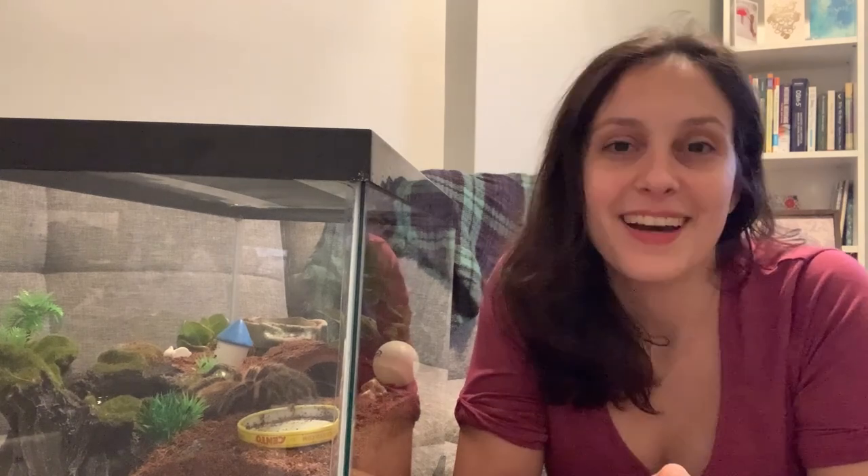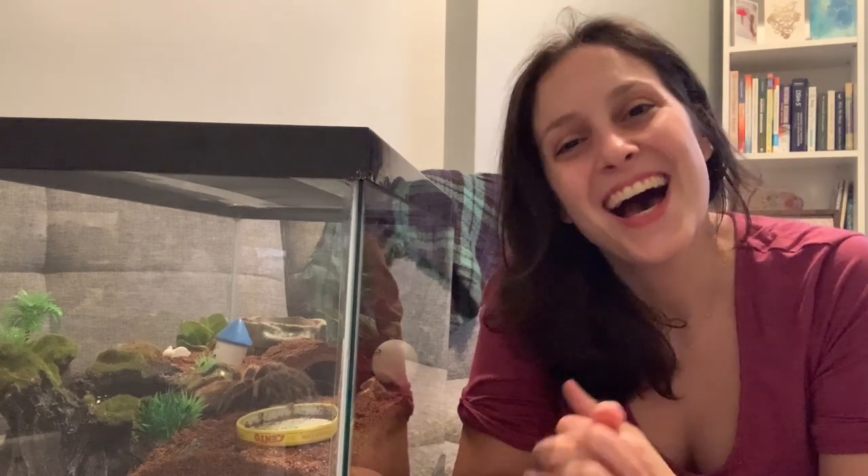Anyway, I hope that was interesting for you. Something new, right? We want to learn something new every single day. We'll see you guys next week for Tarantula Tuesday. Take care. Bye-bye.